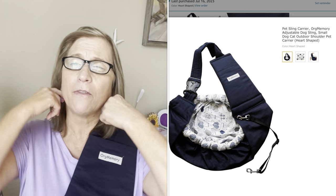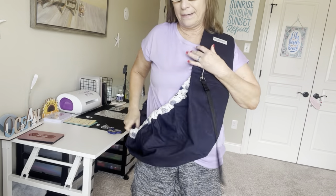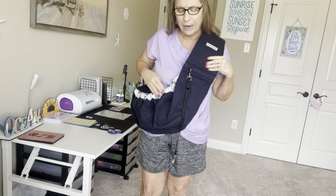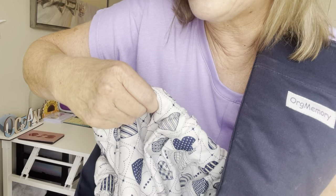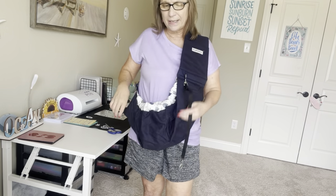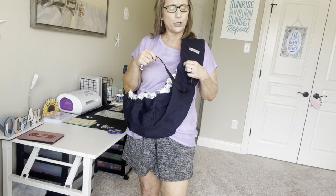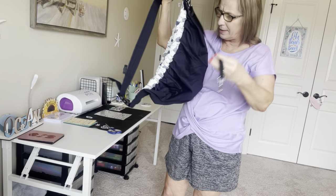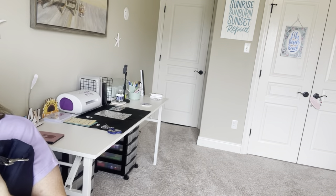I guess you could wear this many different ways. I'm going to turn this over here so you can see what it looks like. This is like a carry bag for an animal — you can have a little pocket up here and your little fur baby stays inside. It does have a little leash attachment, which I think attaches to their collar so they don't jump out, since it's not zippered. It has little hearts inside and it's navy blue — it is so super cute!